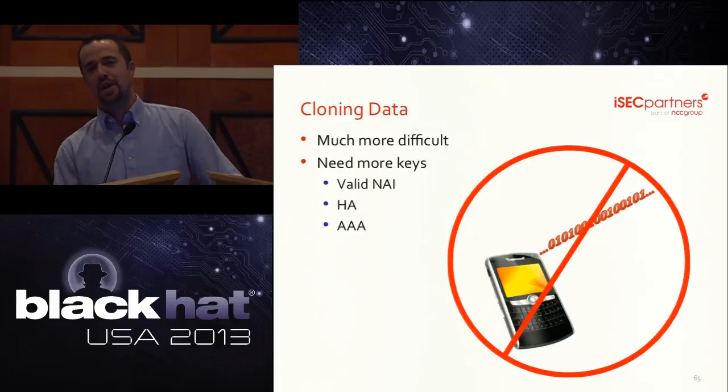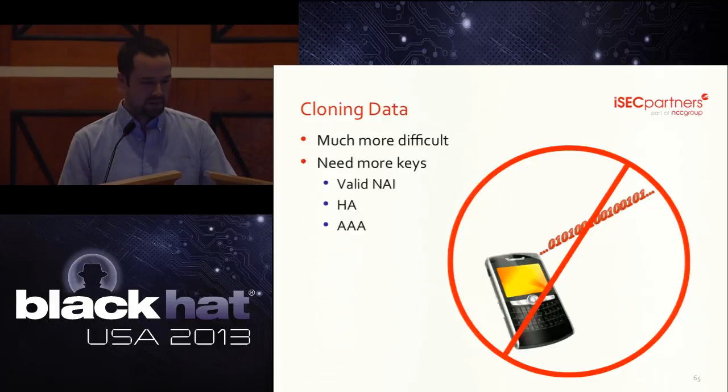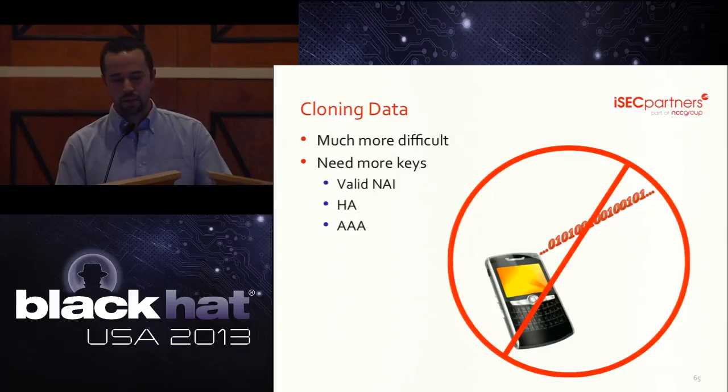Cloning data appears to be significantly more difficult than cloning voice and text services. Data services on Verizon's network — required for MMS, account management, and internet connectivity — require more numerical identifiers than voice and SMS. We're not saying it's impossible; we'd never say that out loud to a group of this size. But it's much more difficult and we didn't dig too deep into it.